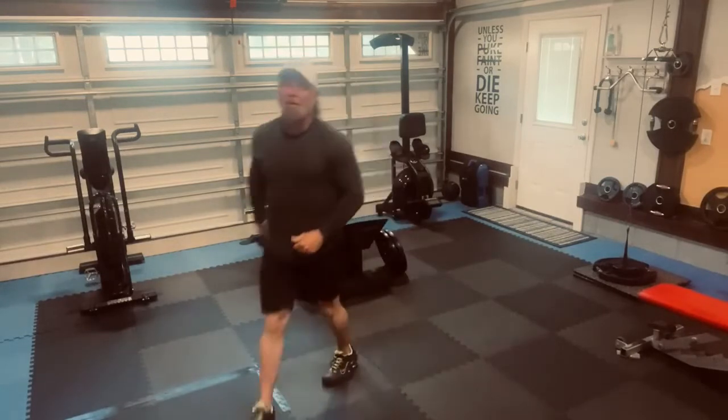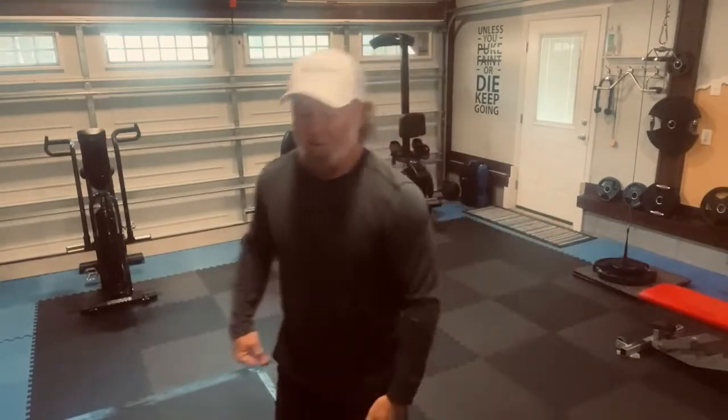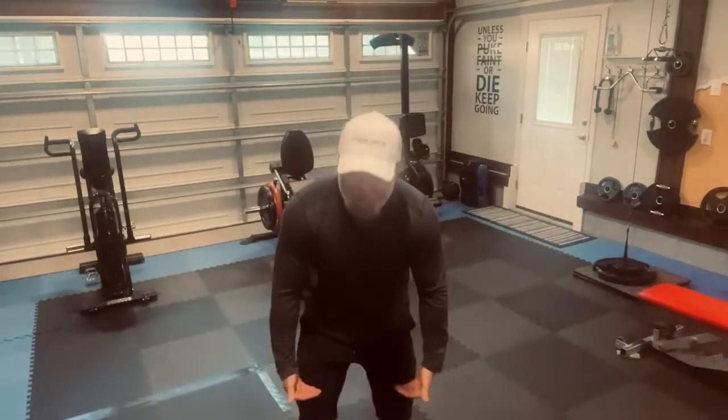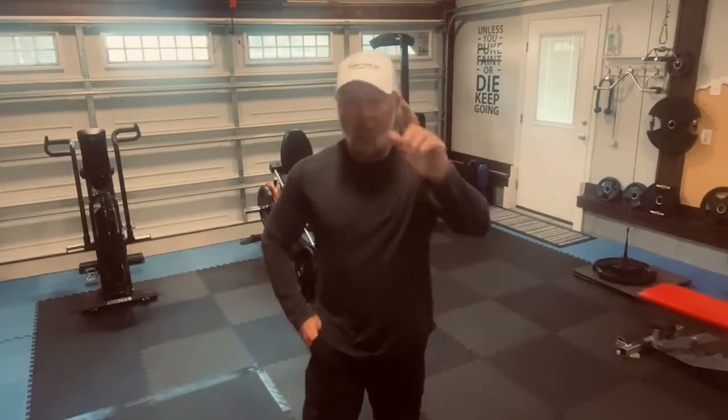Perfect. Amazing workout. Core all the way — front, back, all of it. Your core actually is from like your mid-thigh up to mid-abdomen. It works all of it. It's an amazing workout. Five rounds. Get it.